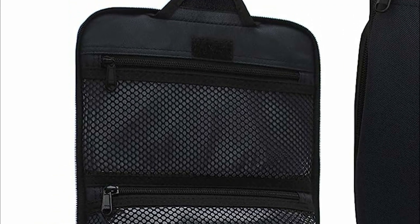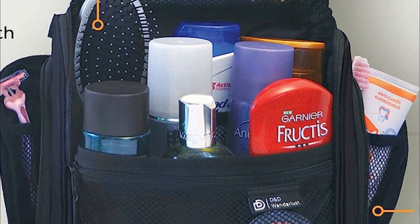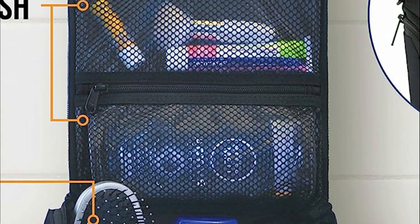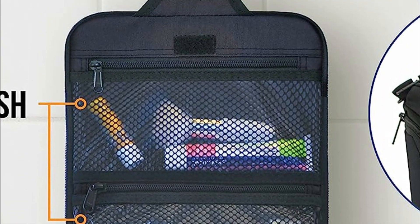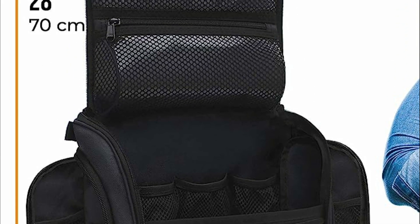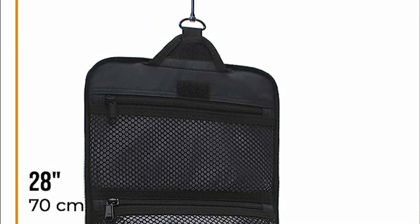One of the key features of a hanging toiletry bag is a built-in hook or hanger that allows it to be conveniently hung from a towel rack, shower rod, or door handle. These bags offer multiple compartments and pockets, which help keep toiletries well organized and easily accessible. Items can be separated by type or purpose, making it easier to find what you need without rummaging through a cluttered bag.